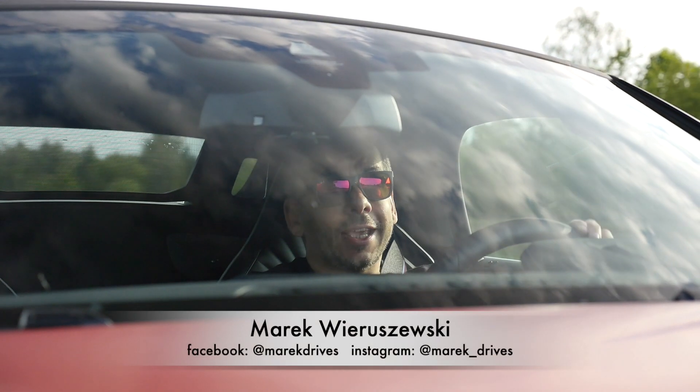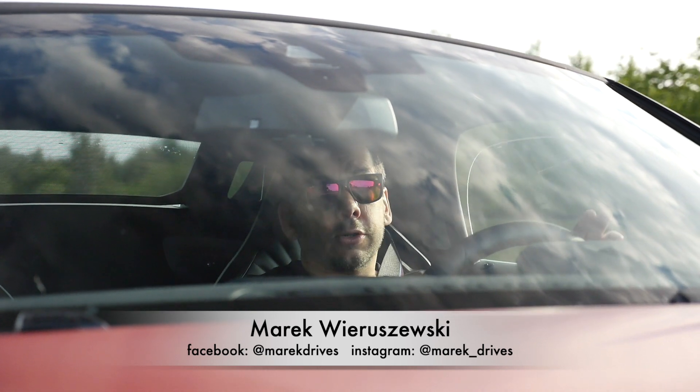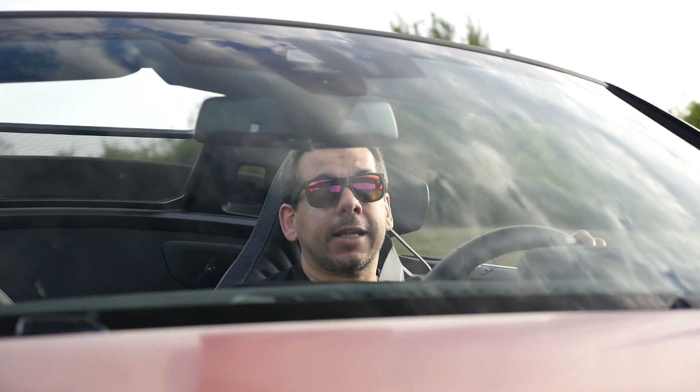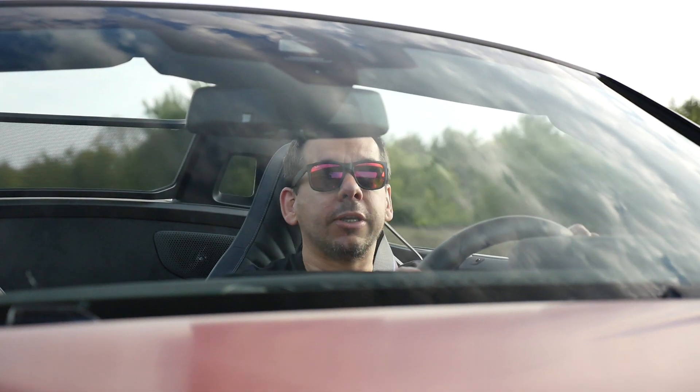This is the new BMW Z4. It's eight and a half centimeters longer than its predecessor, seven and a half centimeters wider, and the wheelbase is 26 millimeters shorter. The roof retracts in just 10 seconds at speeds of up to 50 kilometers per hour.